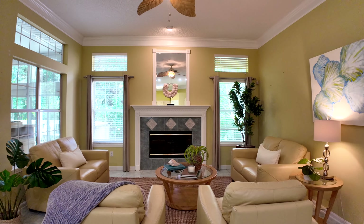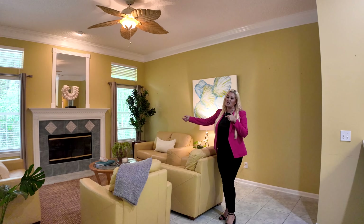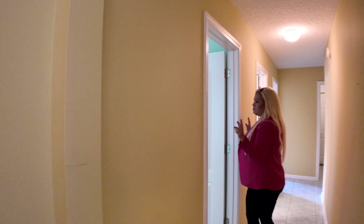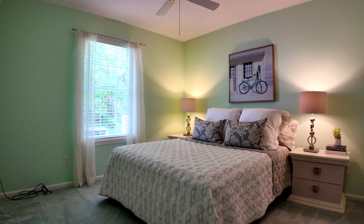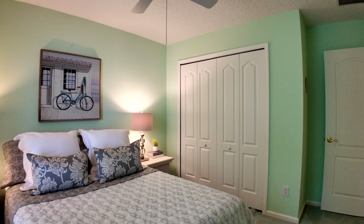And you do have a functional fireplace. So you are at the beach, but when it gets cold, you can turn on the fire. So come on here, I'm going to show you where the additional bedrooms are. You have two bedrooms on this side of the property. These are really great sizes, perfect to do the job, complete with a window and a full closet and a fan.